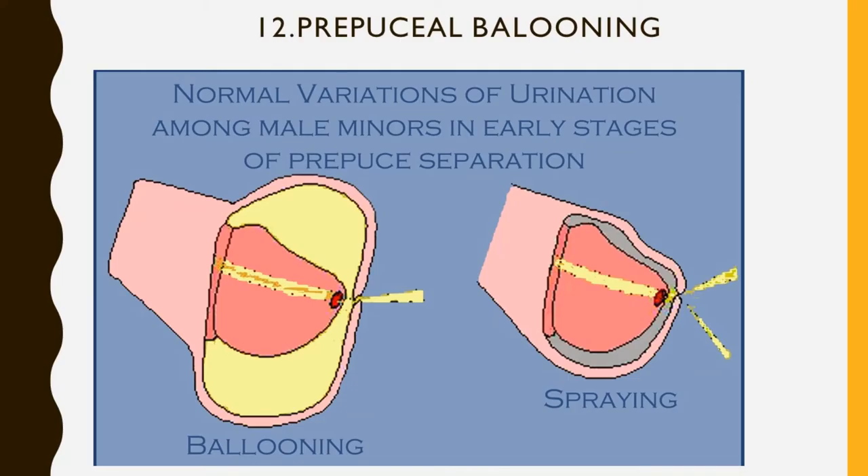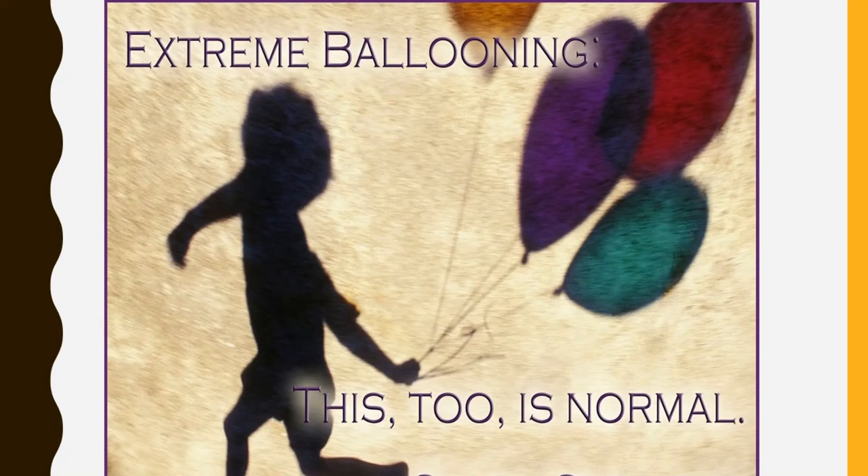At birth, most boys have an unretractable prepuce because the inner surface of the foreskin is developmentally fused to the underlying glans penis. By a process of desquamation, the two epidermal surfaces separate throughout childhood, forming a complete preputial space.